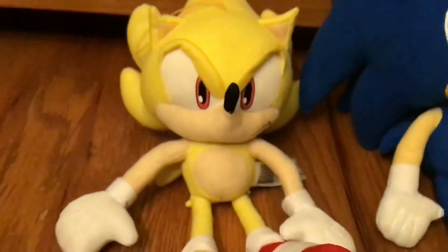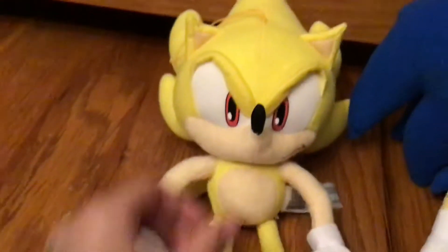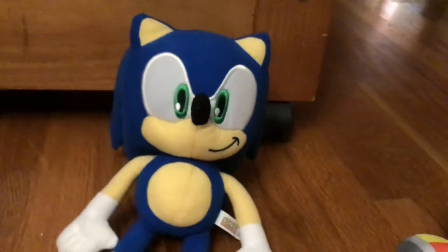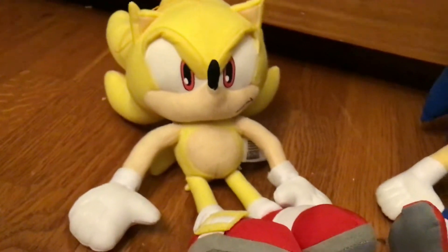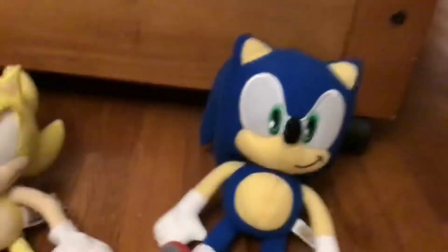Now, the nose — most Sonic plushies like the Great Eastern Supersonic plush have a nose that can flop around a lot and can't sometimes stay in its normal shape. But on this plush, it keeps its normal shape very well and doesn't flop around much, as it's very stuffed, unlike the Great Eastern Supersonic plush. So that's good for this Toy Factory plush.